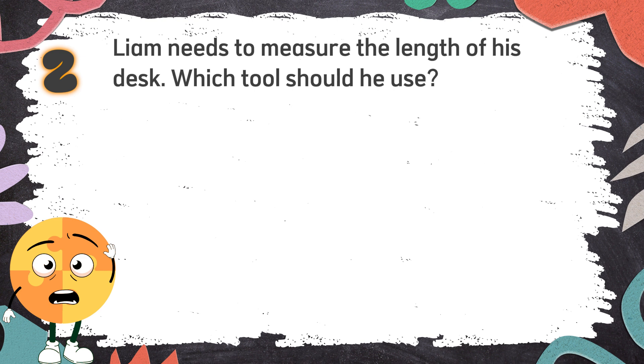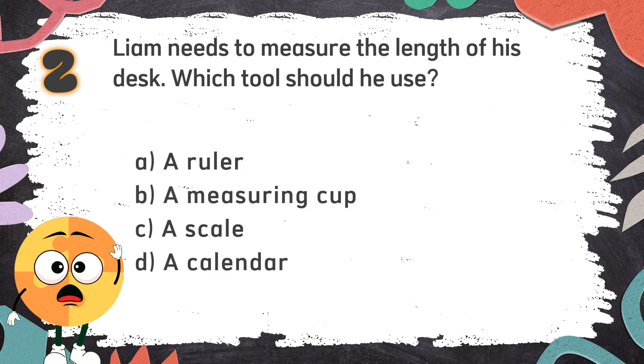Again! Liam needs to measure the length of his desk. Which tool should he use? The choices are: A. A ruler, B. A measuring cup, C. A scale, D. A calendar.